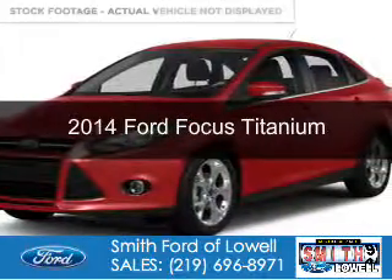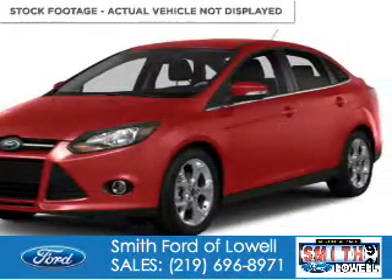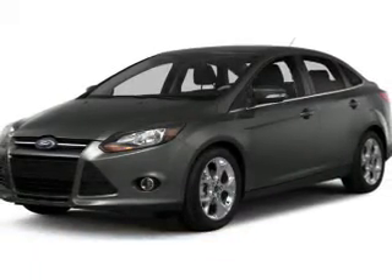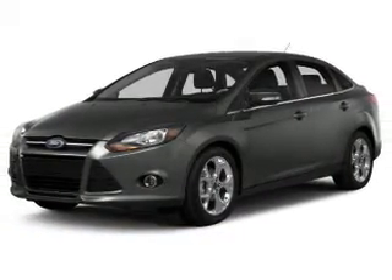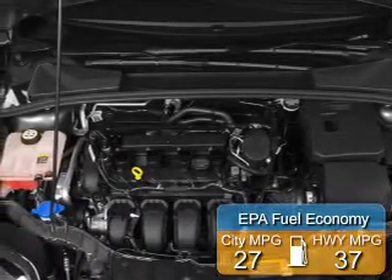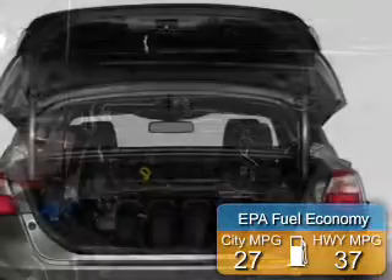This is a new 2014 Ford Focus, powered by front-wheel drive, a 2-liter, 4-cylinder engine, and a 6-speed automatic transmission. Great fuel efficiency saves you money by requiring fewer trips to the gas station.